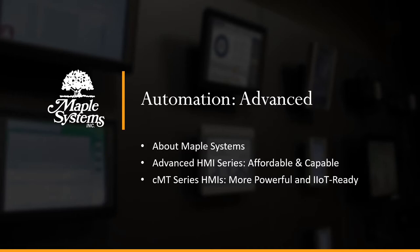These are extremely affordable and capable devices. We'll also touch on our CMT series HMIs, which are more powerful and IIoT ready.